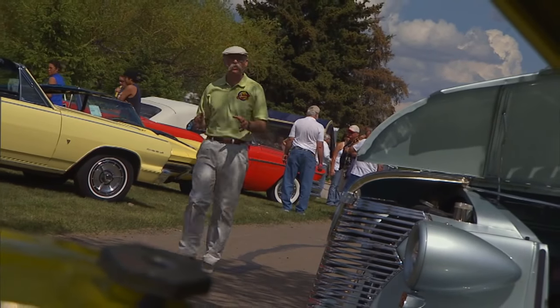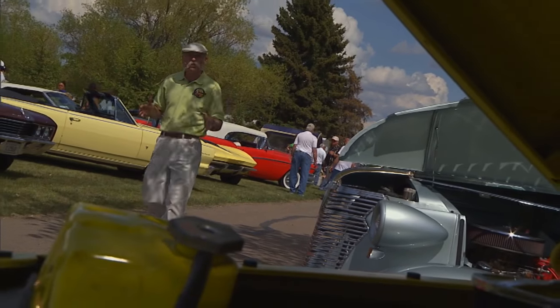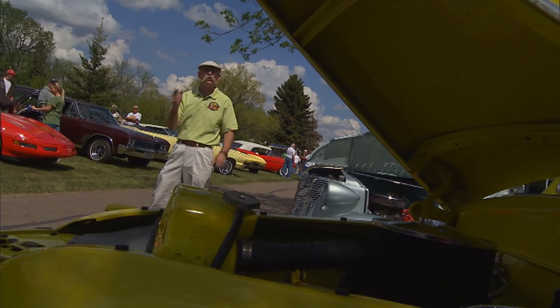We had a blast up here in North Dakota this week at Devil's Run. I love this show — fabulous location, some really cool cars, and some of the nicest folks you'll meet anywhere. This event's got 'must attend' written all over it.